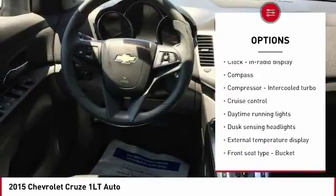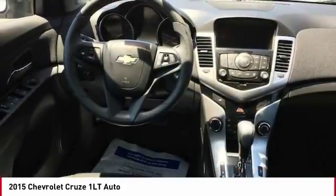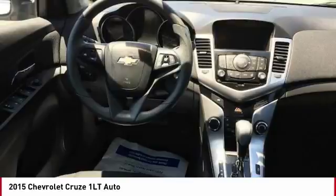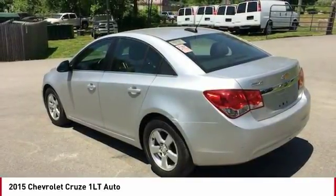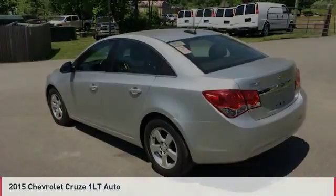Additional options include tilt and telescopic steering wheel, compass, power windows, and remote power door locks. This vehicle offers reliability and good looks at a great price, so come in and take a test drive today.